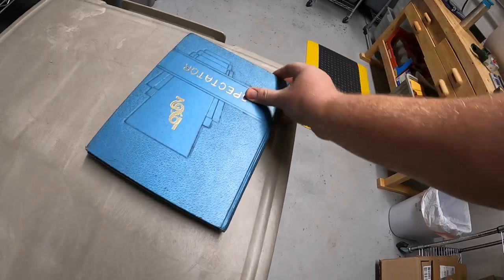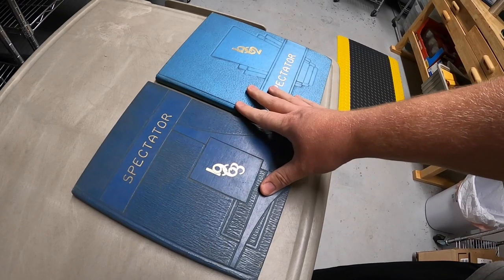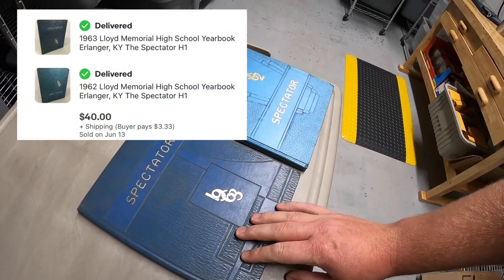It's Monday morning and I have 11 eBay orders to ship out. My first two things I already pulled from my storage unit — these are some old yearbooks from the 60s. I had these listed for like $25 or best offer. Somebody sent me an offer for $20 each plus shipping and I accepted.